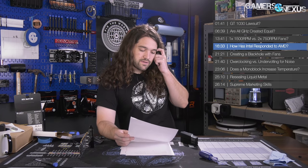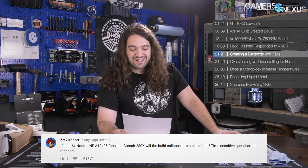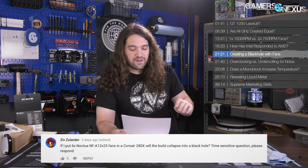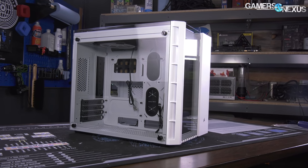Next question from Ziv Zoolander: 'If I put six Noctua NFA-12x25 fans in a Corsair 280X, will the build collapse into a black hole? Time-sensitive question, please respond.' Next question.